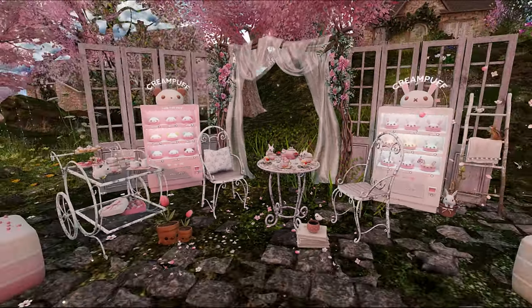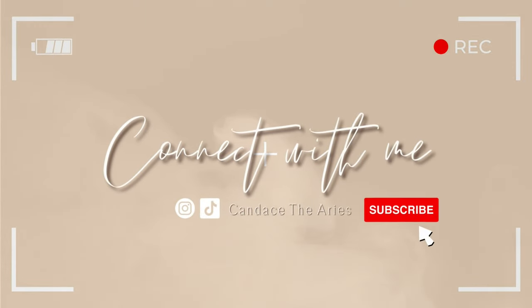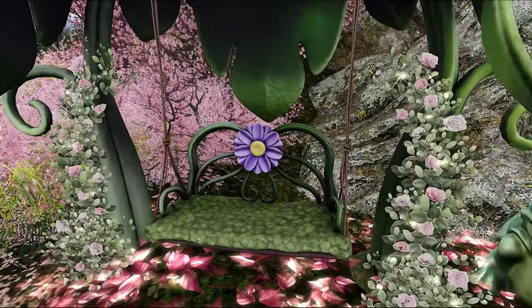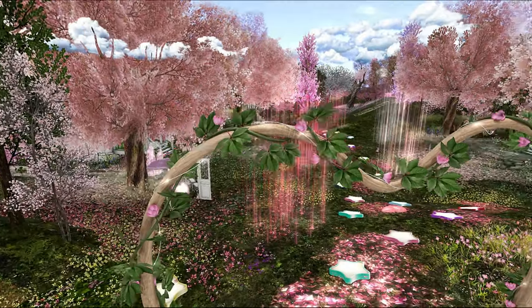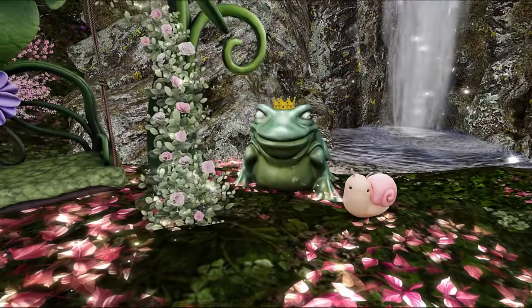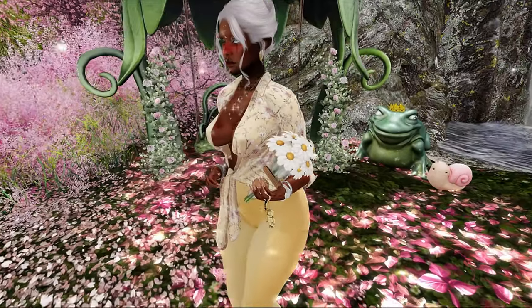Hey y'all, let's check out Bright Diamond's Oasis. I'm Shy in Second Life - if you're new here, welcome! It's definitely a vibe on this side. We check out aesthetically pleasing places in the virtual world of Second Life, and I also sporadically do lifestyle vlogs. If you're interested in content like this, go ahead and subscribe.